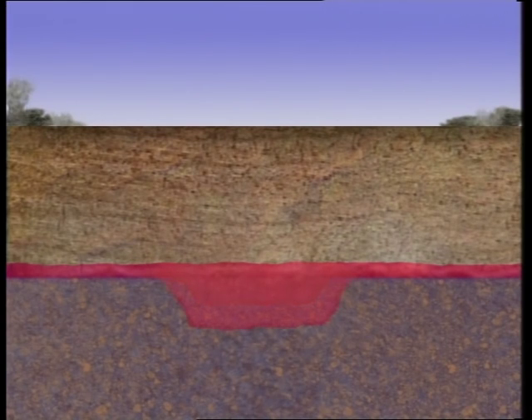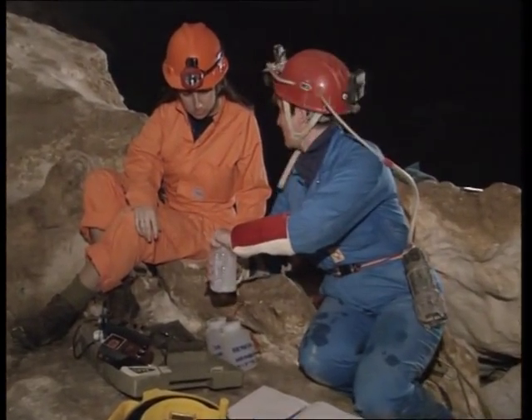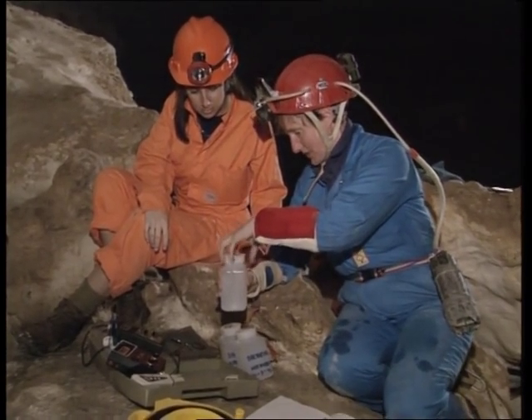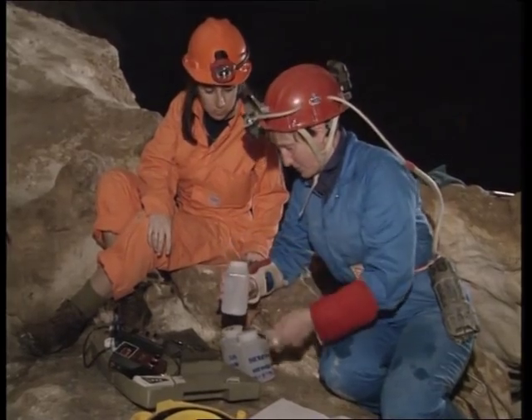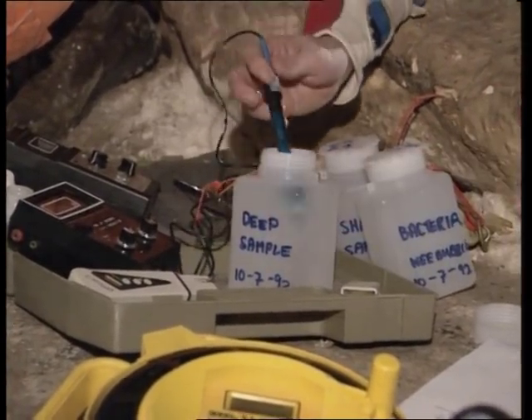This extraordinary mixing process has not been identified in caves anywhere else in the world. A water sample taken at minus 33.3 metres — the deep sample — is among those being tested. Tests like this one, which measure the acidity of the water at various depths, helped Julia devise her novel theory.